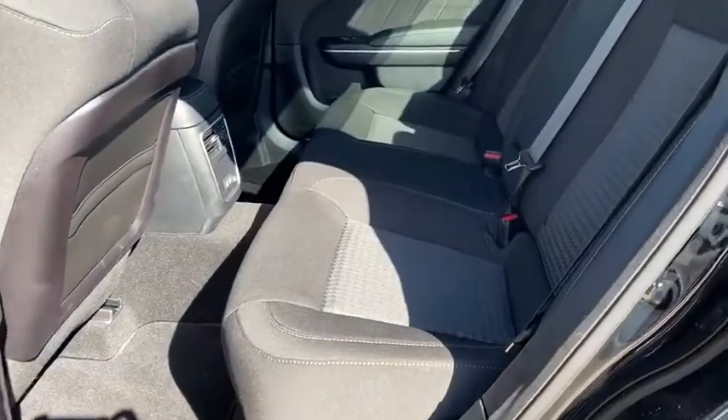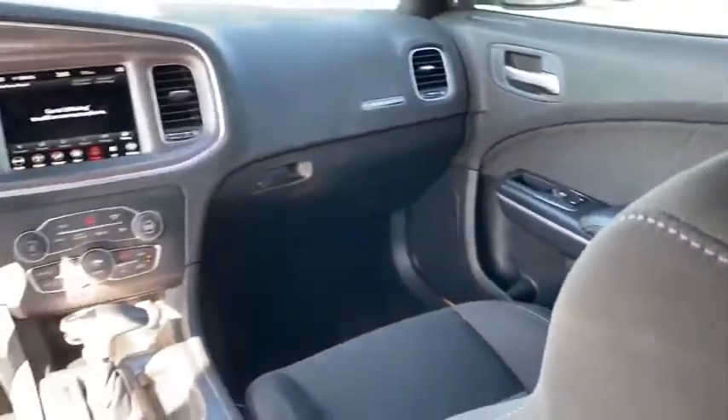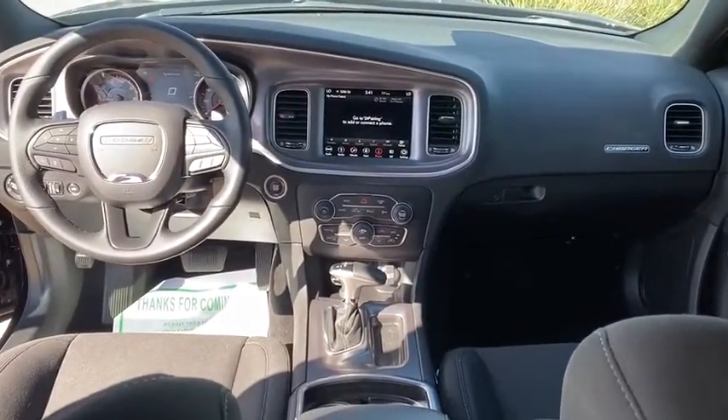Brake assist, overhead console, panic alarm, remote keyless entry, tachometer, front bucket seats, front reading lamps. Come see the car for yourself.